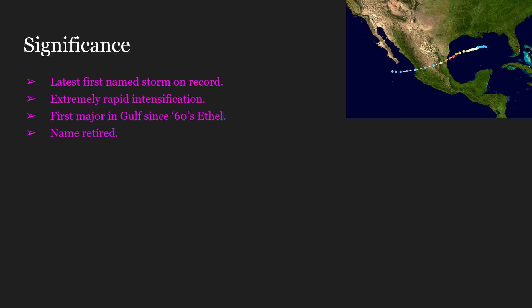Hurricane Anita was also the Gulf of Mexico's first major hurricane — again, major hurricane being Category 3 and up — since 1960's Hurricane Ethel. Anita was retired from the list of names and obviously would not be used again. It is also the only name to be retired from the 1977 season.